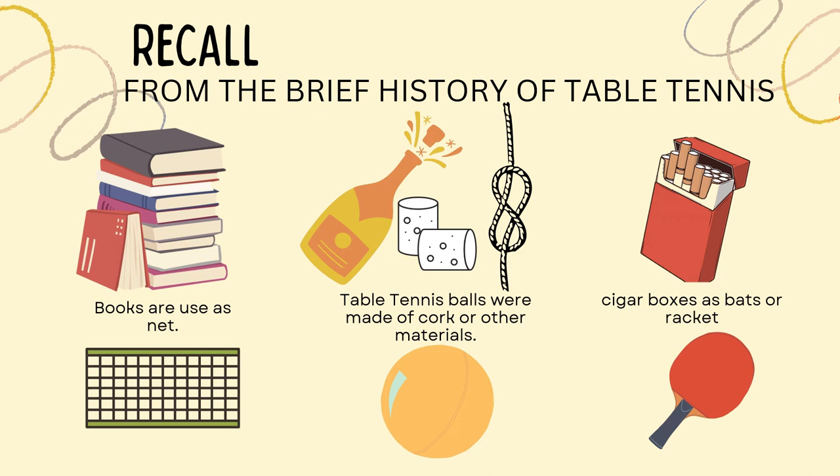What is ITTF again? Very good! It's the International Table Tennis Federation. So at this juncture, let's have a short pre-test for this topic.